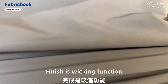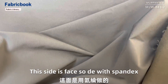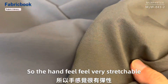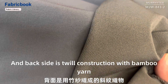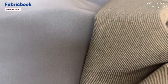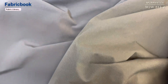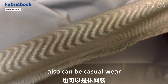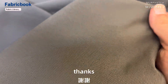Finish is wicking function. This side is the back side with spandex, so the hand feel is very stretchable. And the back inside is twill construction with bamboo yarn, so it can reduce odor. The fabric can be outdoor wear, also can be casual wear. If any further requests, please kindly advise. Thanks.